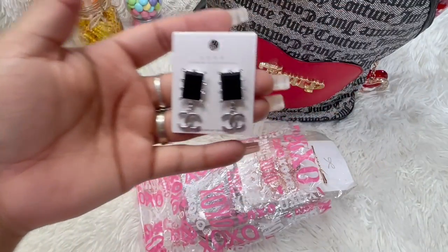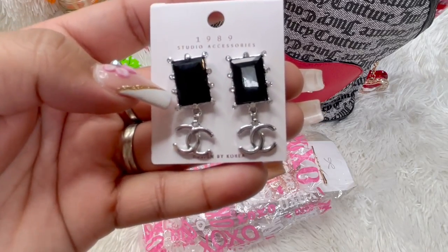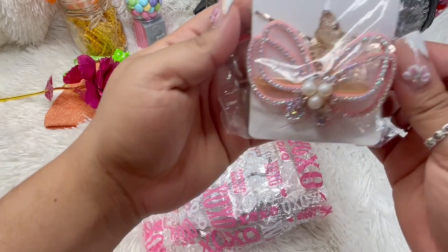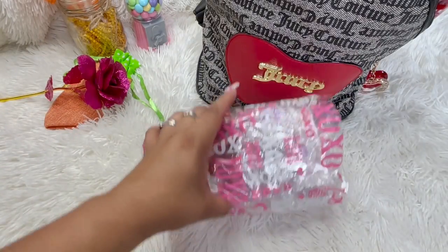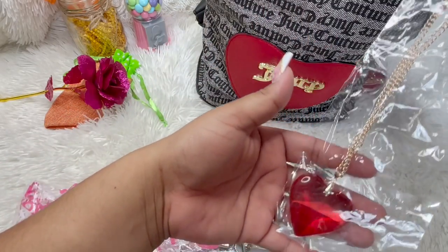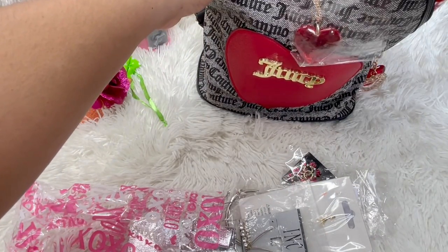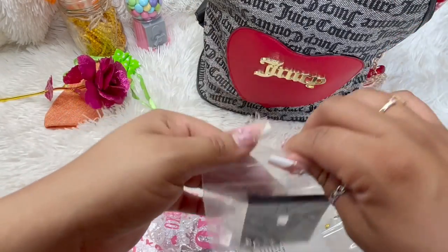Oh, and these are some little inspired earrings — the CC's, oh my god they're cute! Oh and this is a butterfly. These are hair accessories, so cute. Oh my god, this necklace will match with my bag, everything's so adorable.